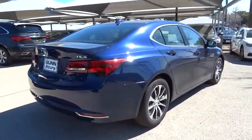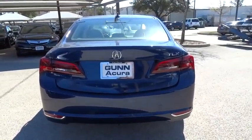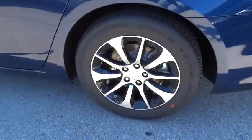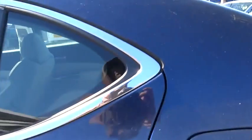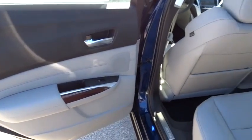Here are some of this vehicle's great options: traction control, power passenger seat, navigation system, steering wheel audio controls, stability control, anti-lock braking system, driver airbag, adjustable steering wheel, power steering, cruise control, hard disk drive media storage.